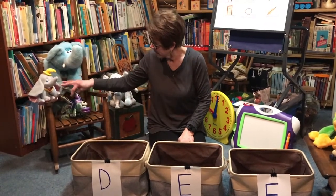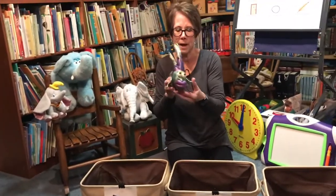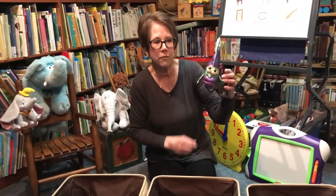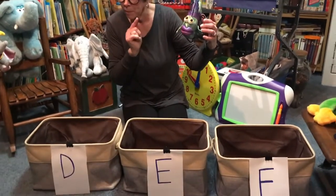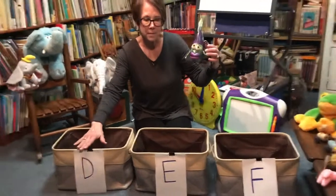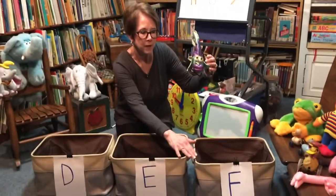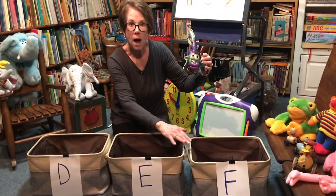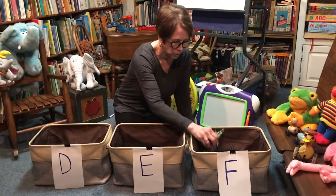I like this guy — he's just so funny. Look at his eyes. This is a funny little fish. Should I put the funny fish in the D basket, the E basket, or the F? Funny fish makes the 'fuh' sound. F makes the 'fuh' sound. All right, funny fish, you go right in there.